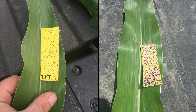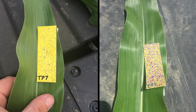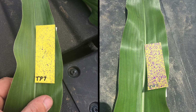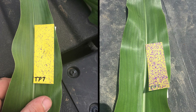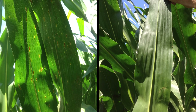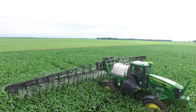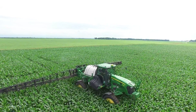This litmus paper test shows the difference between top-down and in-canopy applications. The blue specs show where the product hits the paper, positioned at the ear leaf. On the left is aerial application; on the right, Undercover application. Look at the difference in the gray leaf spot disease load in these ear leaves — Undercover on the right, no treatment on the left. You can see that Undercover surrounds the ear leaf and upper canopy and increases compound effectiveness.